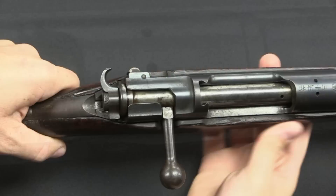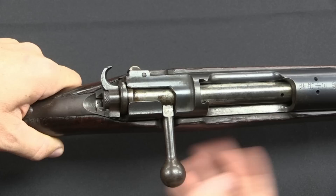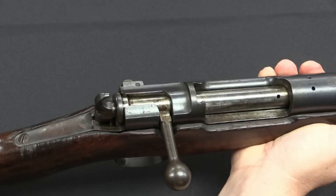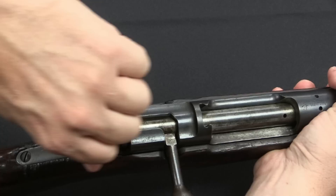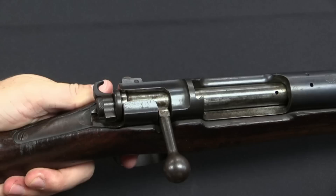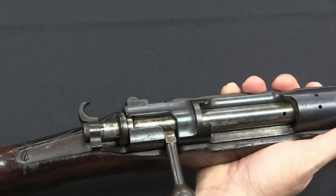Now let's take a look at the bolt. Obviously here's the hook safety — this is very distinctive. It functions both as a safety and a cocking piece. When it is up, the gun is on safe and can't be fired; the trigger does nothing. And of course it blocks your sights, so it's obvious the gun is on safe. When we rotate it down, the gun is now cocked. Should we fire and the round doesn't go off, we can use this hook to re-cock the rifle and try a second shot on a primer that might be problematic.